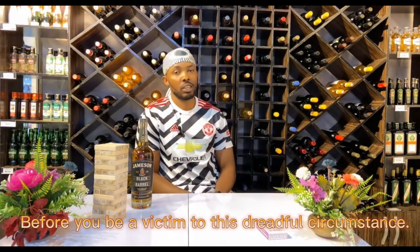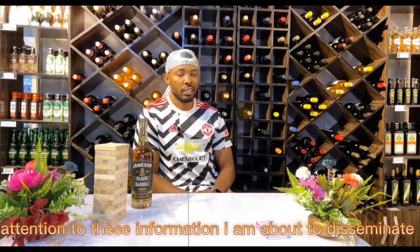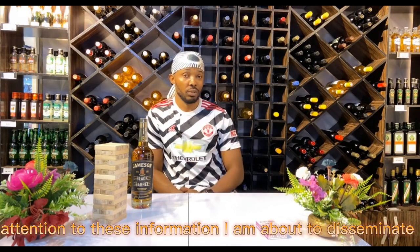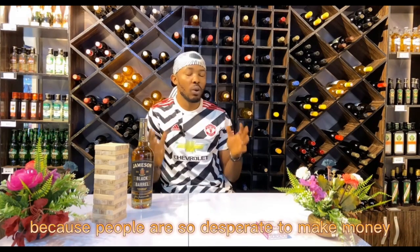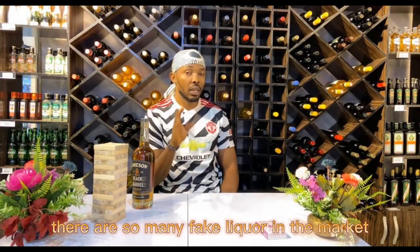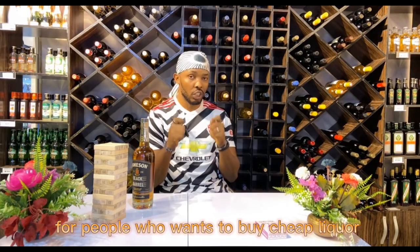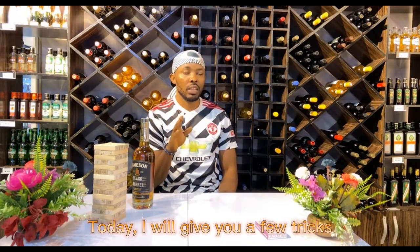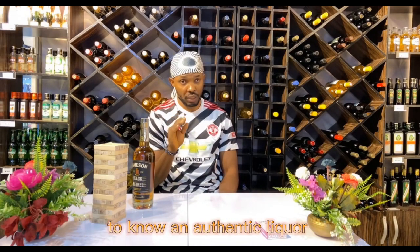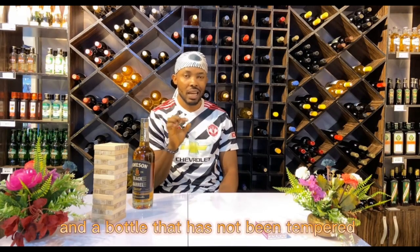Before you become a victim to this dreadful circumstance, I would advise that you pay vital attention to this information I'm about to share. People are so desperate to make money that they go to extremes. There are so many fake liquors in the market for people who want to buy cheap liquor, and today I'm going to give you a few tricks to identify authentic liquor.